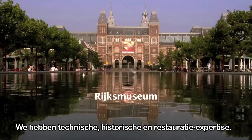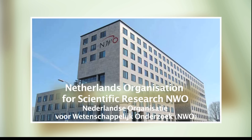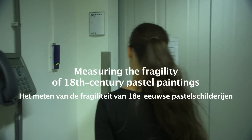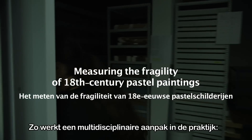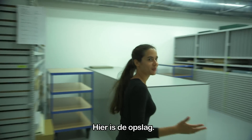We have technical expertise, we have historical expertise, we have conservation expertise — which is actually pretty unique in the world. And this is what a multidisciplinary approach means in real life. So here is the storage.